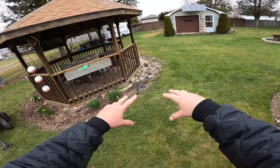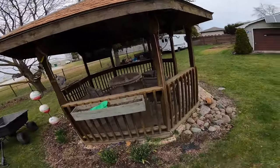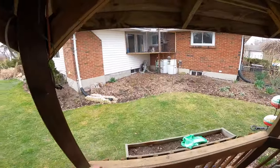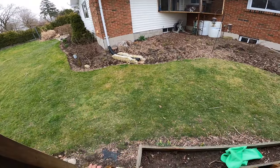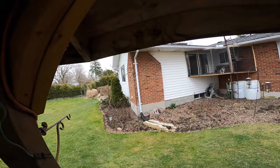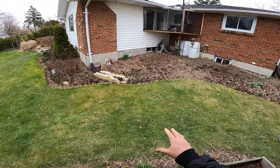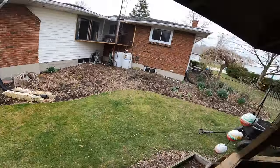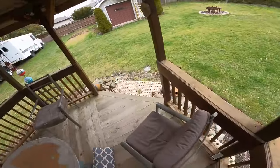The pond is going to be right in this area, so when you're in the gazebo watching TV you can just sit there and relax. I am going to have to build this ground out here up because it's really low — all the dirt from the pond hole is going to have to go over here. Most of it up there is good because that's where the waterfall is going to be.